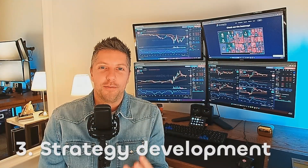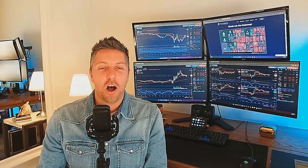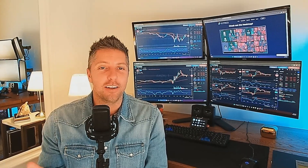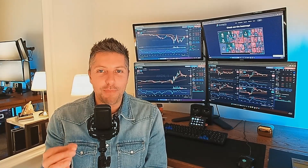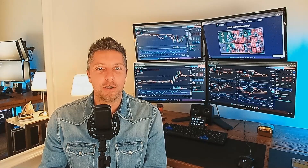Three, strategy development. A detailed strategy needs to be created. This strategy outlines an approach to the markets. A criteria for trade selection needs to be defined, which can include technical indicators, fundamental analysis, or a combination of both. When building the strategy, entry and exit tactics, risk management techniques, and position sizing rules need to be specified.